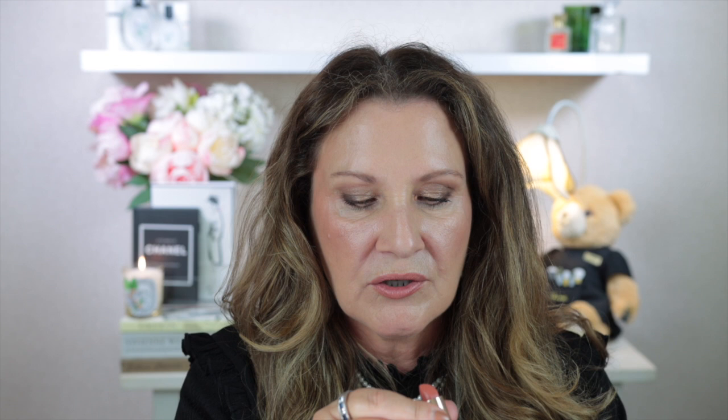Next is Almost Bare, number 300. I don't take the bullets up very far because they are quite soft and it's starting to get a bit warmer here in springtime New Zealand — I worry they may break off. Next is Neutral Rose, number 315. Then Afternoon Tea, number 64. Soft Berry, number 336. Plaza Peach, number 520. And Tango, number 508.